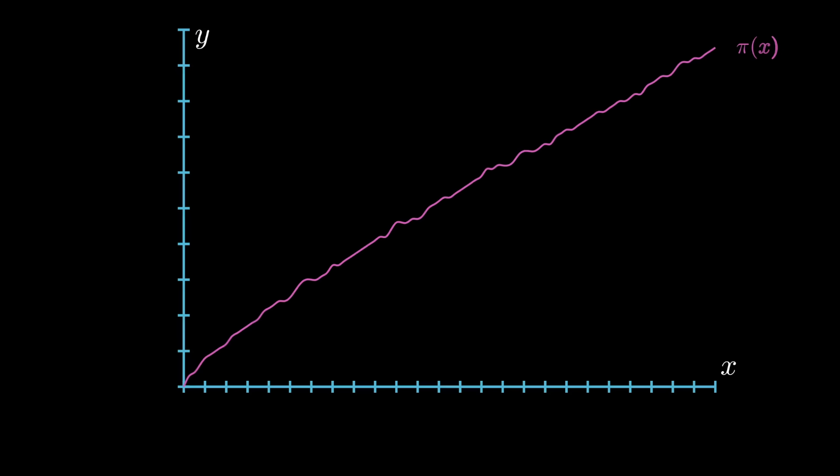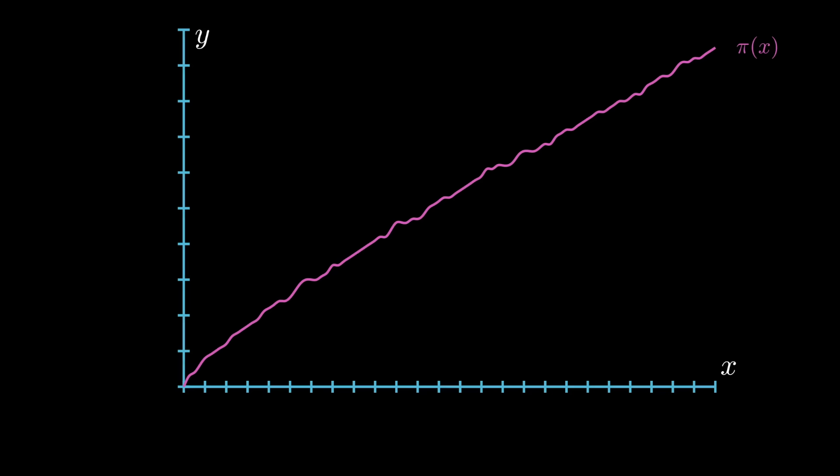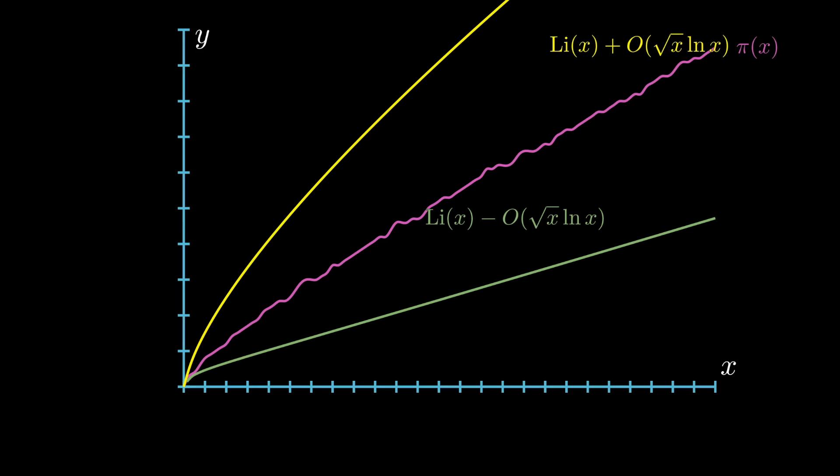How does all of this connect to prime numbers? Going back to the prime number theorem — remember how we could approximate the prime counting function π(x) using the logarithmic integral function — the Riemann hypothesis helps us talk about the error of that approximation. If the Riemann hypothesis is true, this error is no more than a function of order √x times ln(x). And conversely, if you can prove the error is of order √x times ln(x), then the Riemann hypothesis is true.